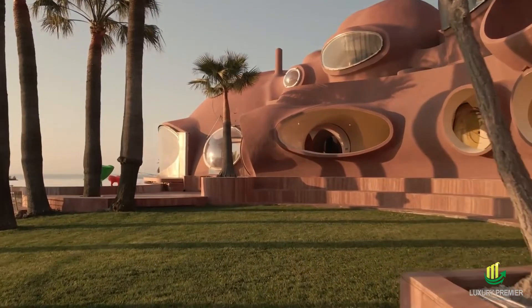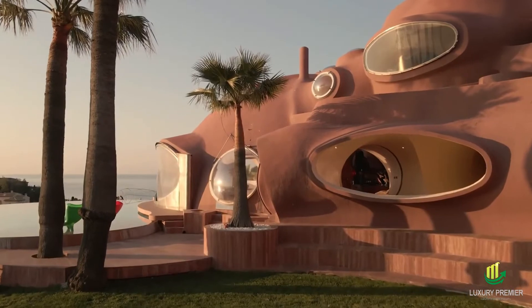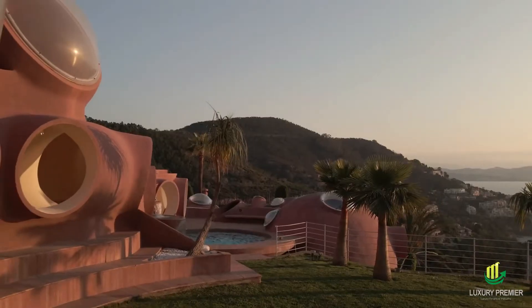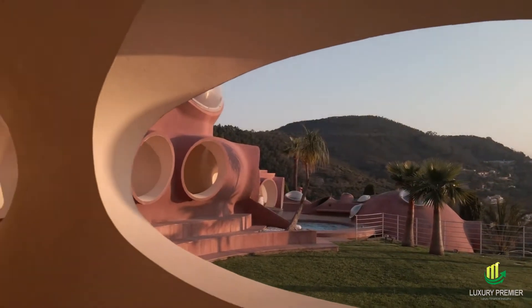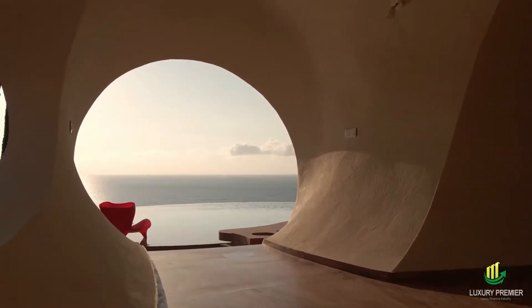More than 8,500 square meters of landscaped areas are available for guests, including 10 private suites, an open-air theater, and a series of terraces, waterfalls, and pools. Palais Bulles, the most opulent residence of the French Riviera, is located on the Theoule Peninsula in southern France.